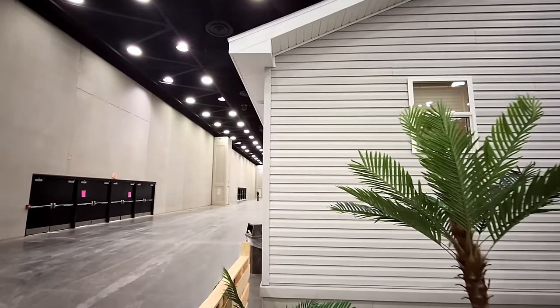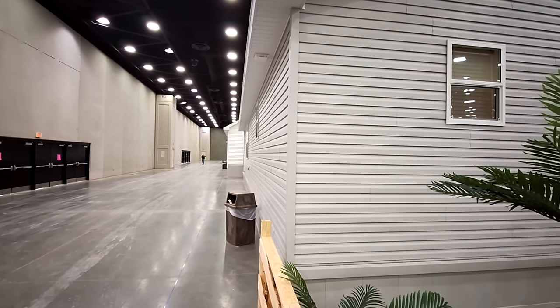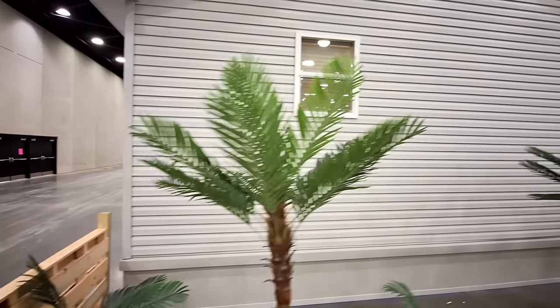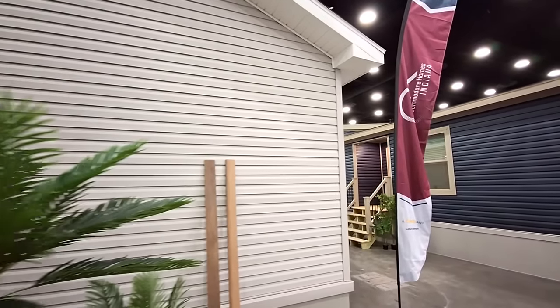Let's see if we can get you something from the back side — not a lot to show on the back side of this one. So we'll head on in and let the home speak for itself.